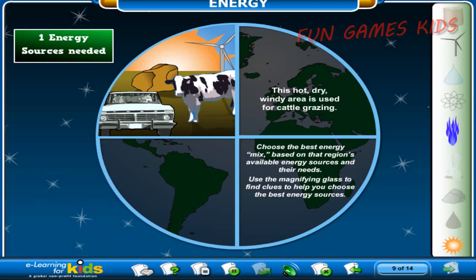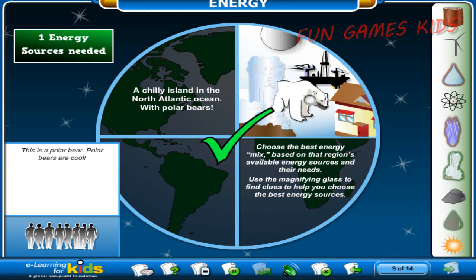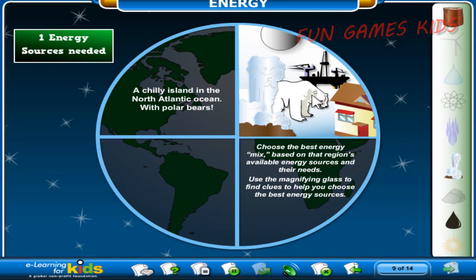Not quite. In an environment like this, you want to use what they have in abundance. So here, the right choices are solar, wind power, and natural gas. In a colder environment where they need heat to survive, they need energy sources like oil, wood, and geothermal energy.